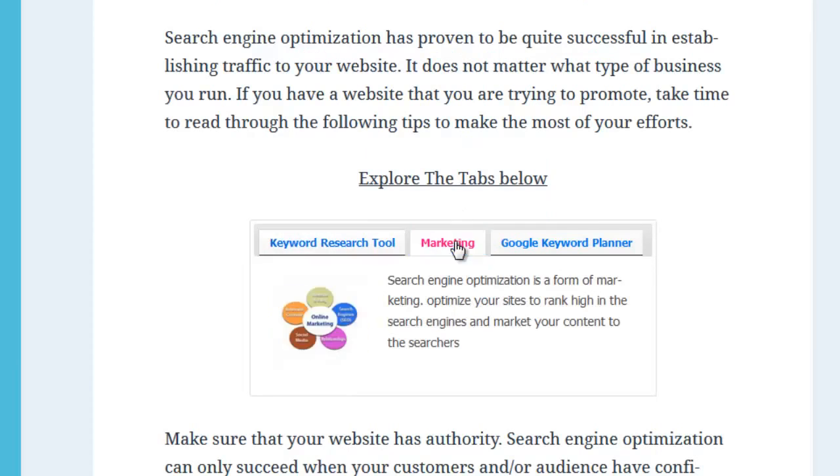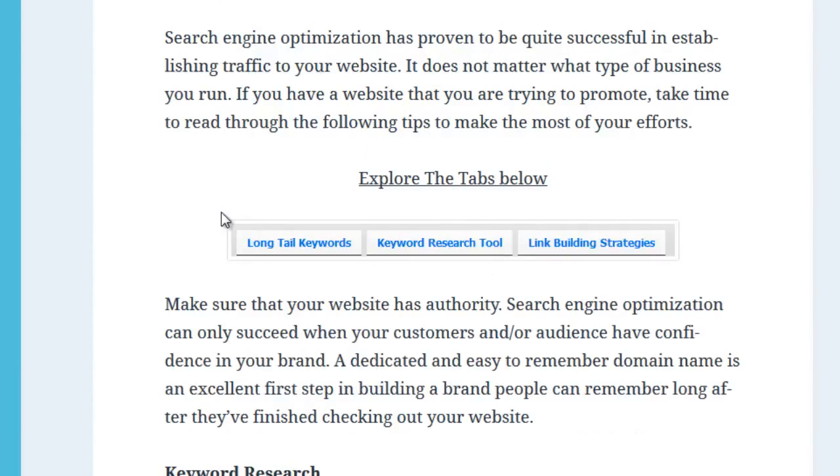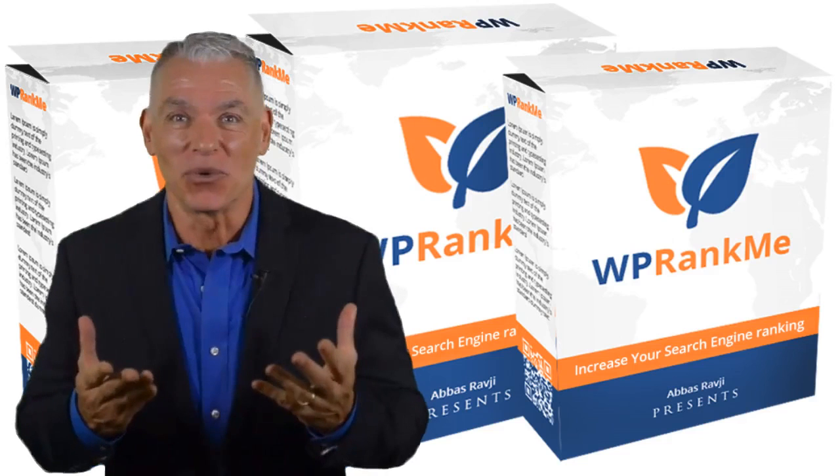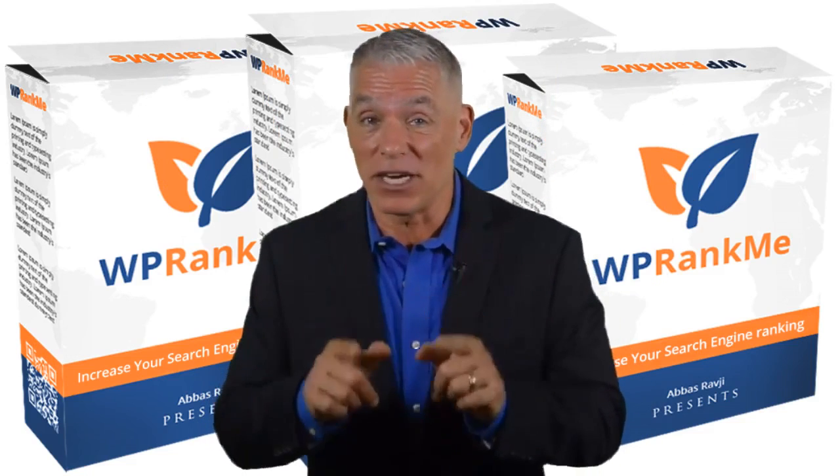You get complete training and tutorials. And remember, there's absolutely no risk with our guarantee. So get WP Rank Me today. Thanks for checking out the demo — click the link in the description for my price discounted special.